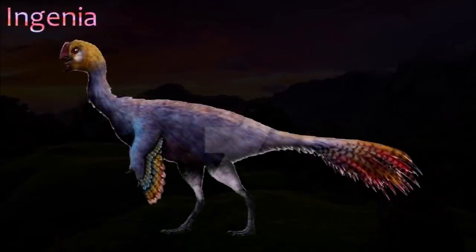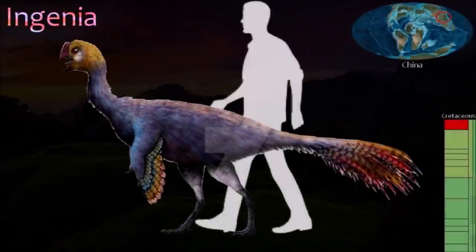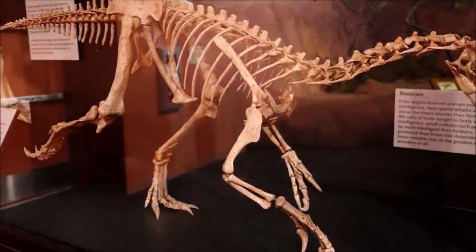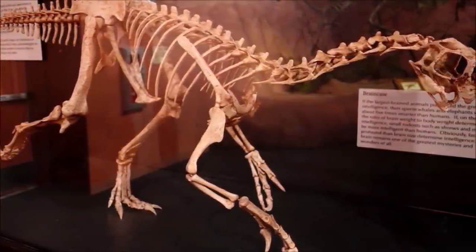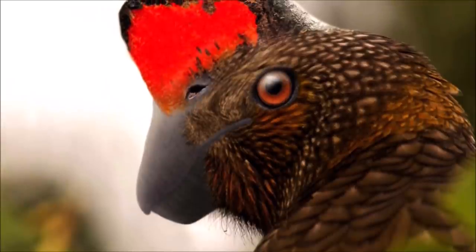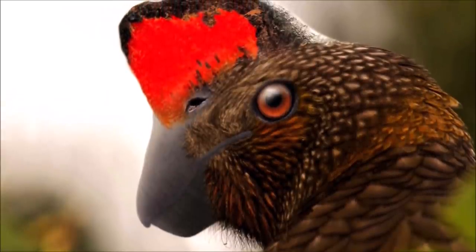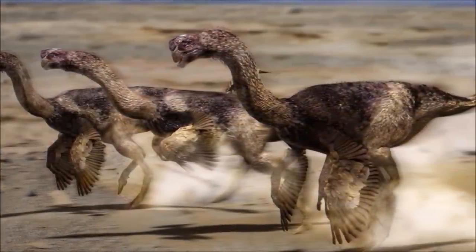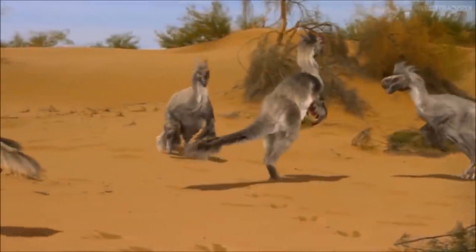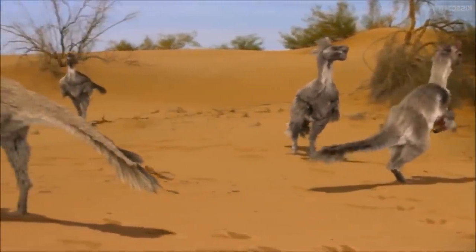Ingenia was a toothless oviraptorosaur with a short, rounded skull. Compared to those of its close relatives, its arms were particularly short and its hands were stout and strong, while its first finger was much larger than the other two. Also, its tail was deeper than that of other oviraptorosaurs. These unusual features all suggest that Ingenia was doing something quite different to its relatives, but its habits and lifestyle remain a mystery. However, like all oviraptorosaurs, it was feathered and bird-like.